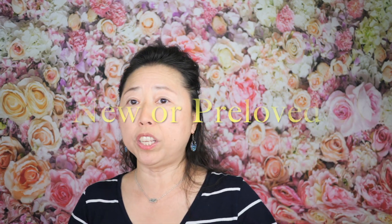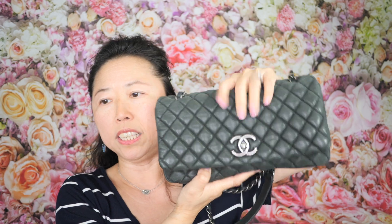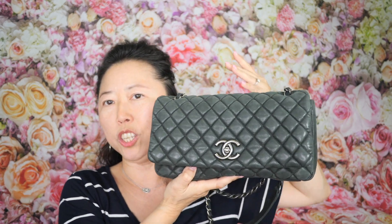Next, decide whether to buy new or pre-loved. I have both. This Chanel bag is brand new from the boutique. I also have this seasonal piece — even though it's seasonal, it's a really unique style. It's calf skin, which is why it has an aged look. I've had it for several years; it's from the 2018 collection and I've used it fewer than five times.